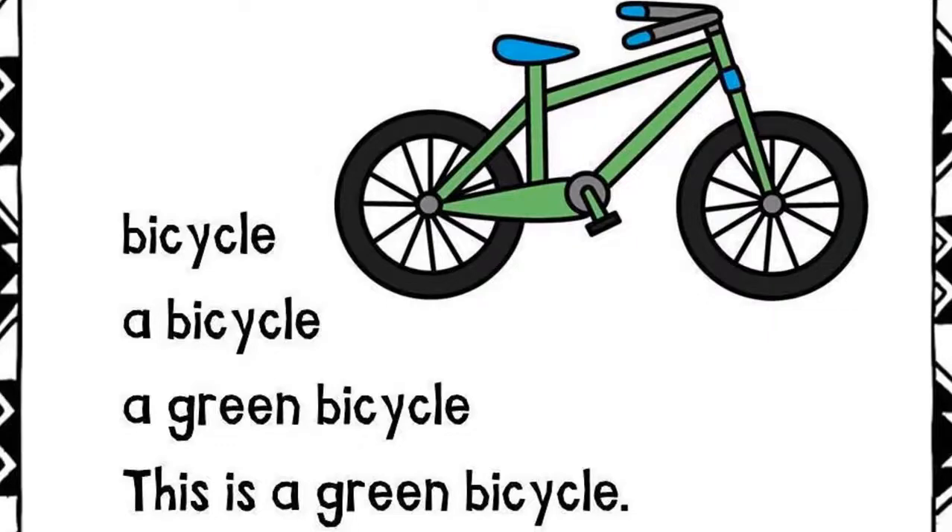Bicycle. A bicycle. A green bicycle. This is a green bicycle.